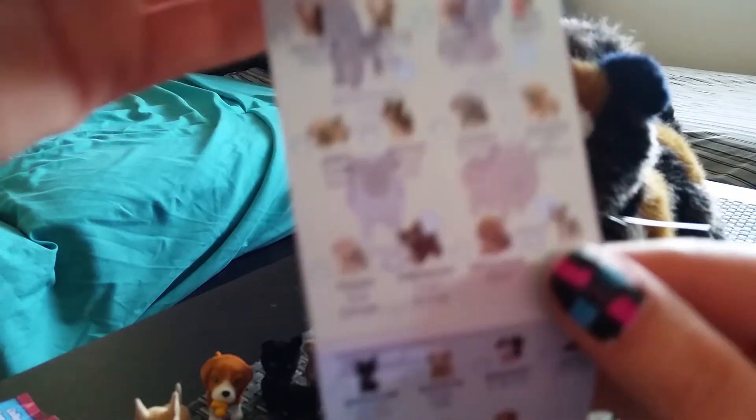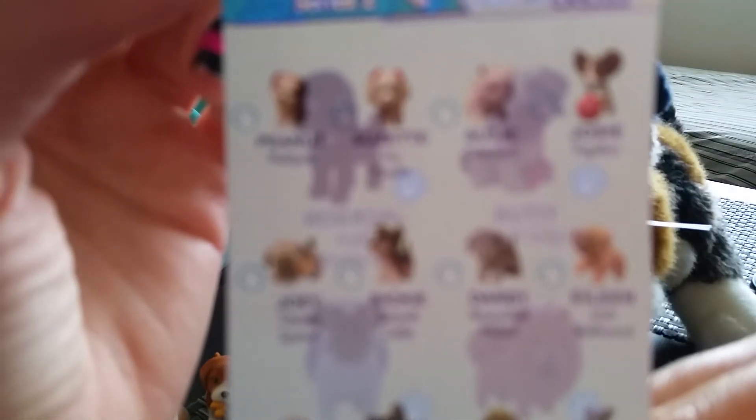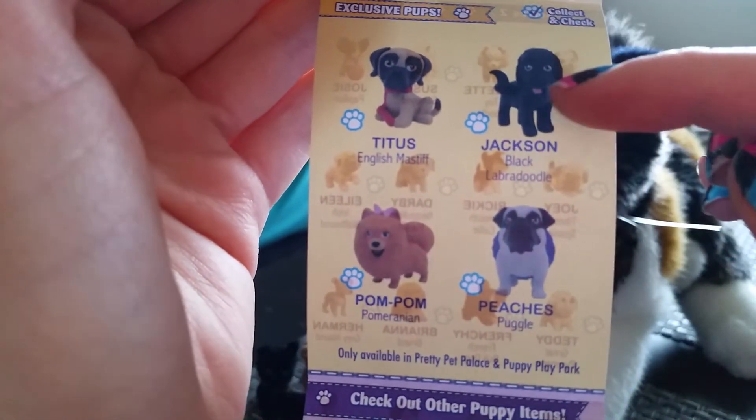That is the blind bags. I really want the Samoyed — Susie the Samoyed. And Herman the Greyhound. I think that's all the ones that I really wanted, but I do want the Shiba Inu, Barkley — one of the rare ones. And I do want Titus the English Mastiff — he's really cute. And Jackson's really cute, too.